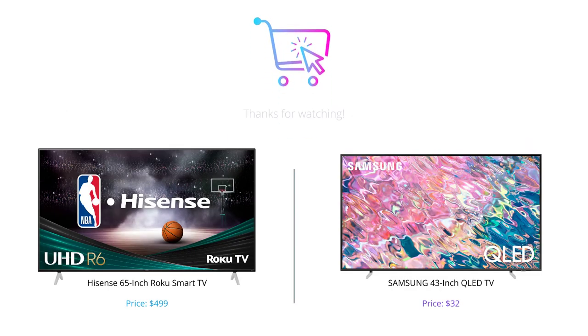That wraps up our comparison of the Hisense 65-inch Roku Smart TV and the Samsung 43-inch QLED TV. While the Hisense TV is more affordable, the Samsung TV offers more features and superior picture, audio, and gaming experience. We hope this video helped you decide which TV is the best fit for your needs. Remember to like this video, comment with your thoughts, and subscribe to our channel for more content like this.